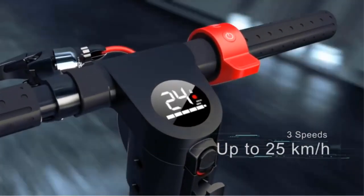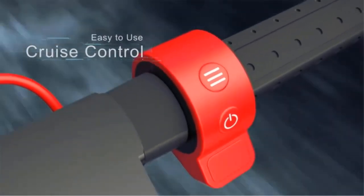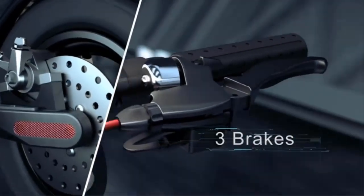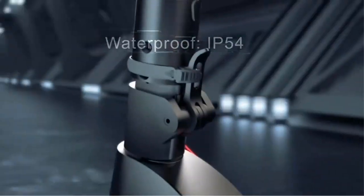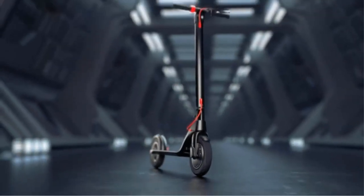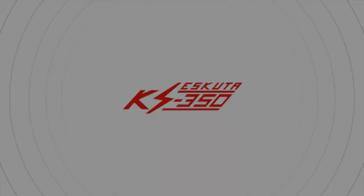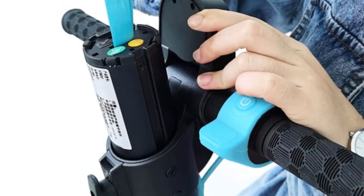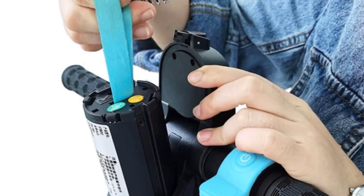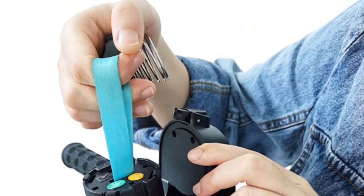You can monitor the speed, battery life, and light on its LED display. The right side of the handlebar also houses the throttle button. The tires are sturdy enough to provide a comfortable and smooth ride with improved stability — it comes with 8.5-inch tires on both sides. The wide deck aids in maintaining optimum stability when riding, and is wide enough for the rider to comfortably stand on.